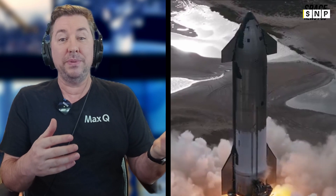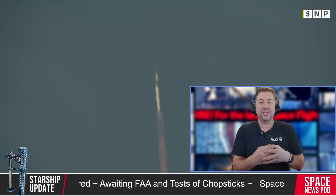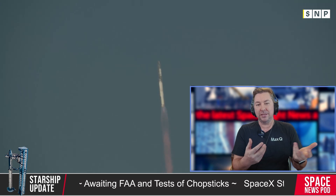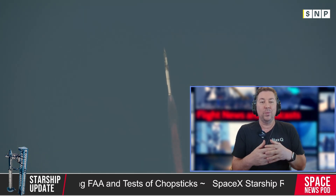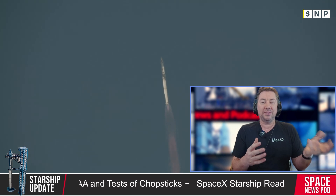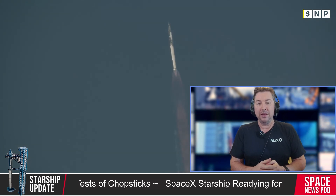Deliveries to the Sanchez site continue, with Launch Pad B's shortened chopsticks arriving on July 17th and the chopstick carriage on July 18th. Modules 7, 8, and 9 of the tower are receiving preliminary upgrades at the Sanchez site. The CC-8800 crane will need reconfiguration after stacking the sixth tower section to reach the intended final height of the new tower.